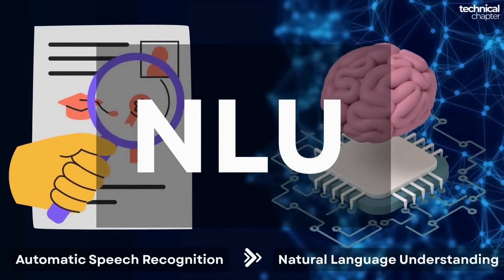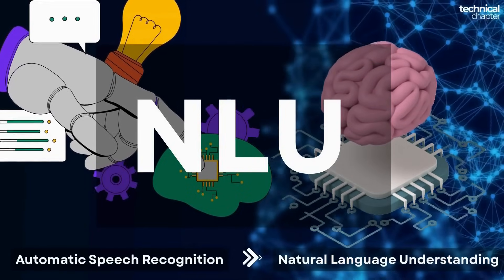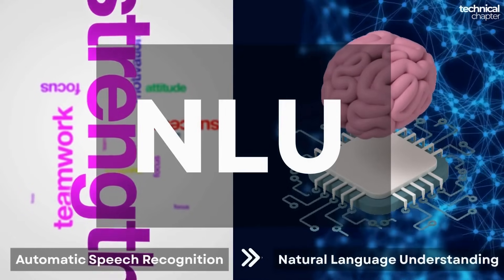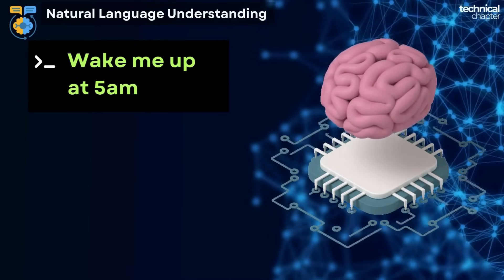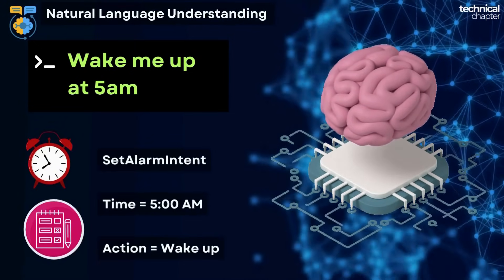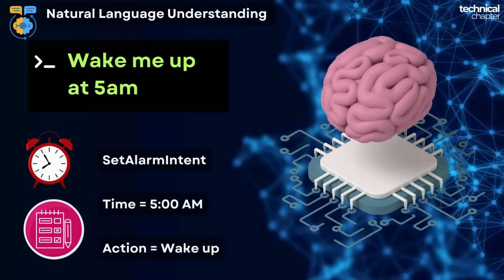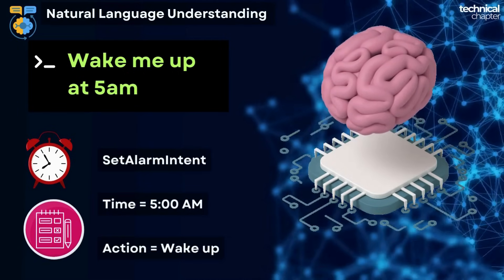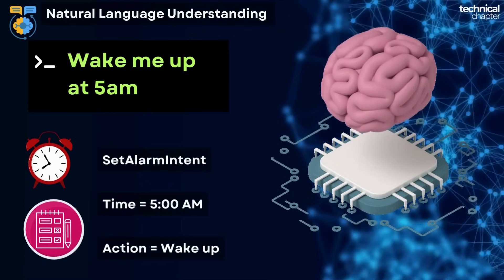Once Alexa has converted your voice into text, the next step is called NLU — Natural Language Understanding. This is where Alexa's brain kicks in. NLU doesn't just read the text, it tries to understand the meaning behind your words. For example, if you said 'wake me up at 5 AM,' the NLU engine figures out two things: the intent — that you want to set an alarm, called the 'set alarm intent' — and the details or slot values: time is 5 AM, action is wake up.